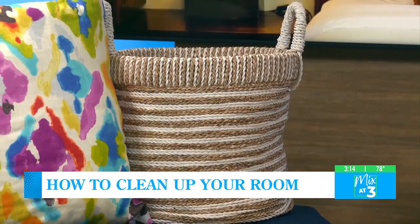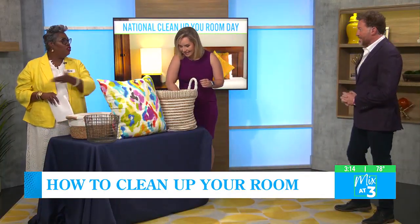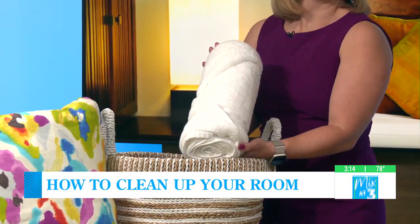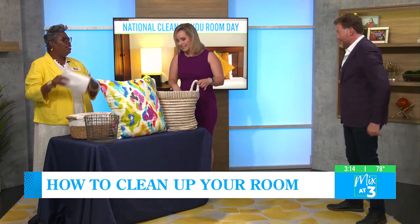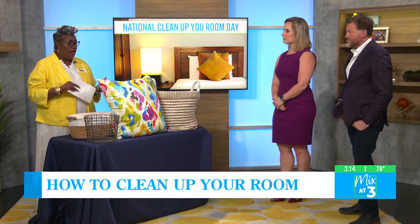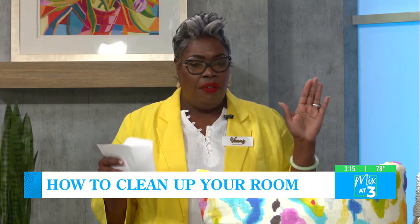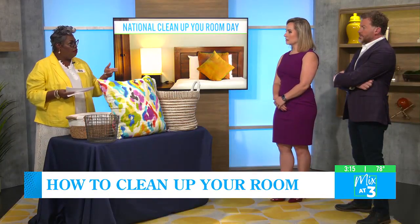They also need a clothes hamper, because when you go into their rooms to help clean, there are clothes on the floor and shoes everywhere. Having something they can put their dirty clothes in is essential. When we're going into the rooms to help clean up, we need to identify and deal with those clothes — are they clean or dirty? Even in our own closets, we sometimes have clothes that could be hung up or put away properly. It's good to identify where those clothes actually need to go.